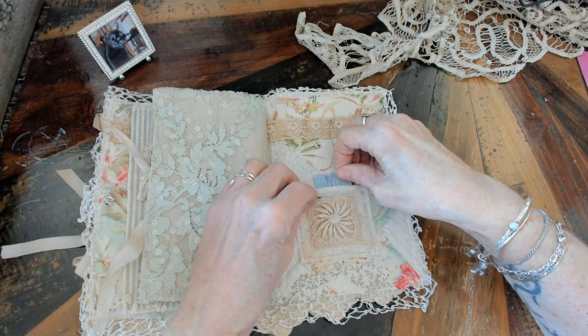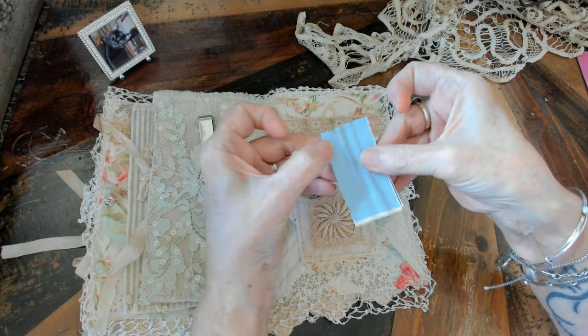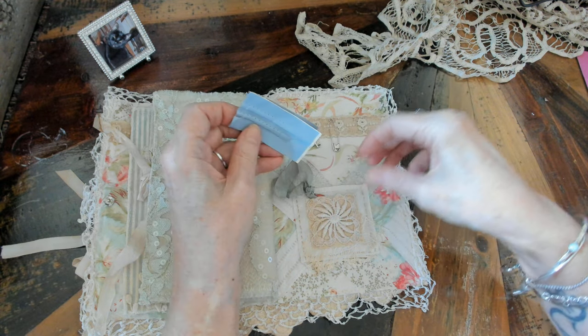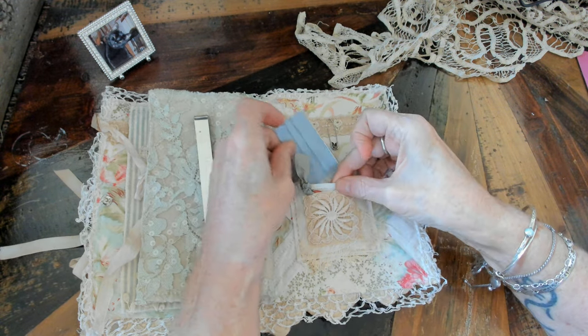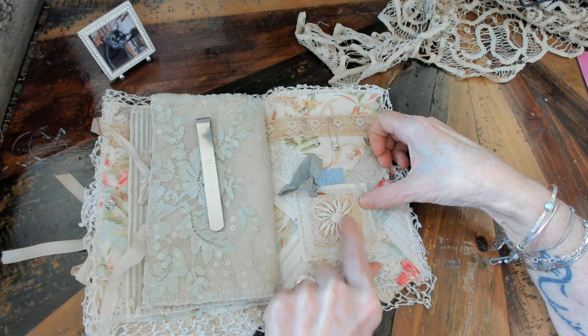This is a pocket where some straight pins are — I think I might add two or three but I don't want anybody to get poked. And this is just a scrap of a hanky and part of a doily.